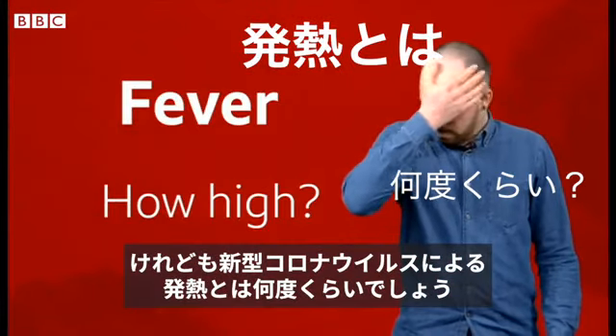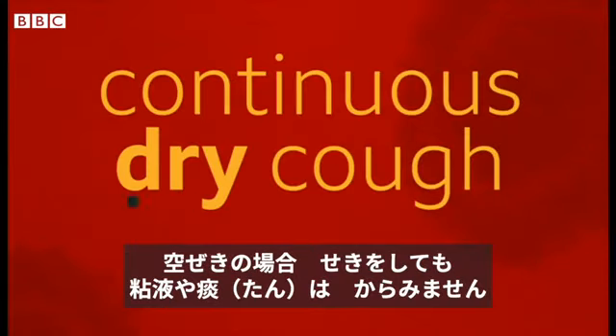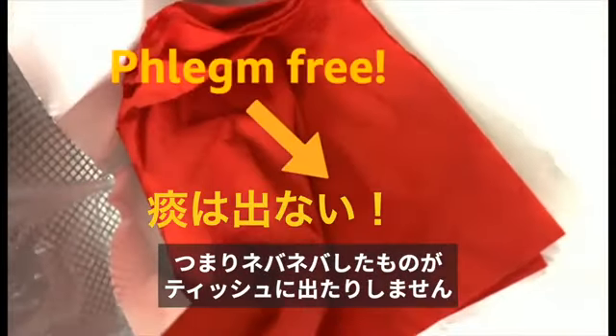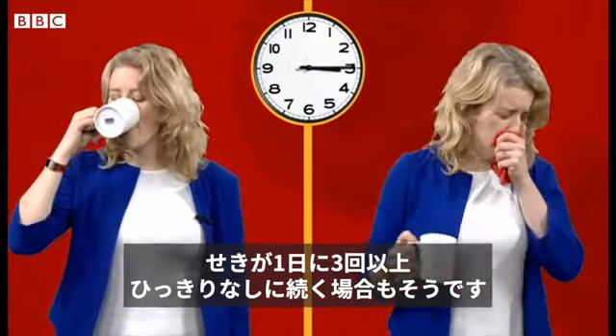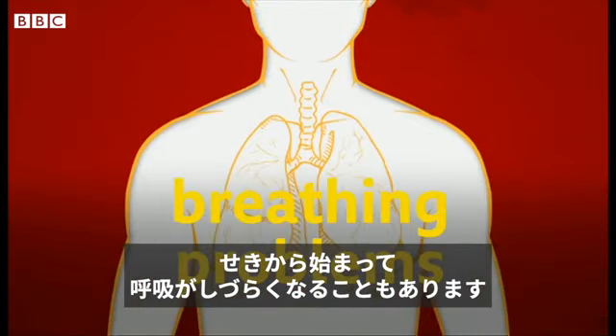But how high is a coronavirus fever and what exactly is a continuous dry cough? It's when you cough and there's no mucus or phlegm — basically no gooey substance in your tissue. And this means coughing a lot for more than an hour, or having three or more coughing episodes in a single day. This dry cough can also lead to breathing problems.